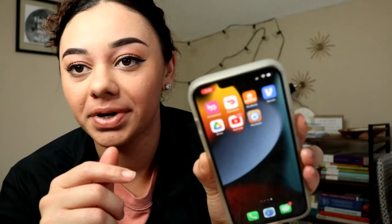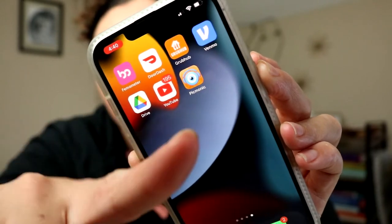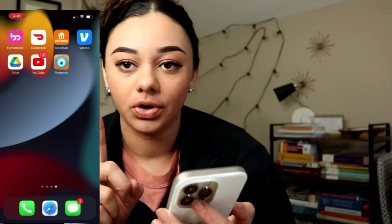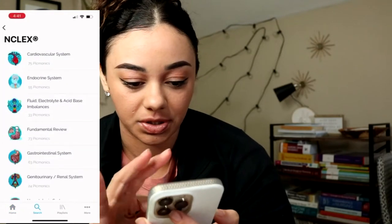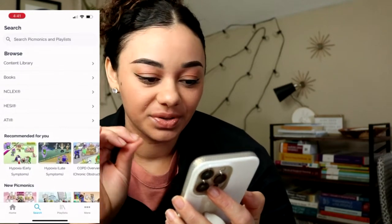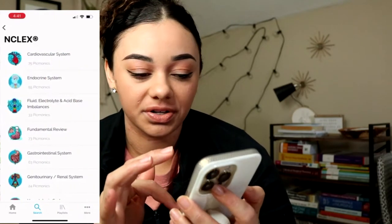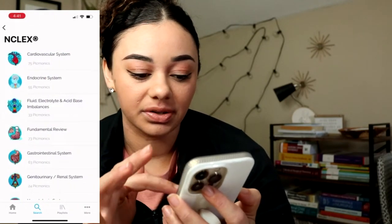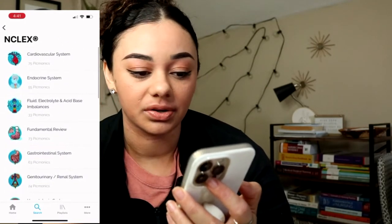I'm going to show you guys what the application looks like — this is Picmonic. When you open up the app you can search using the search button. When you come to the search section, there's an arrow where it says NCLEX and it has all different types of body systems and literally all the topics you would need to know for NCLEX.